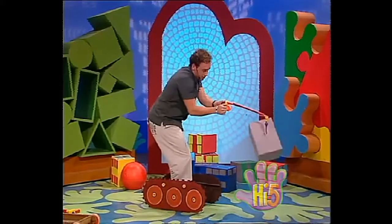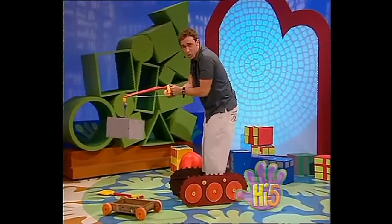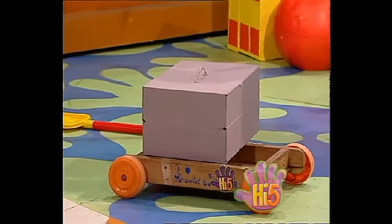Gee, it's a heavy concrete slab. Now it's time to lower the concrete slab down onto the truck. Down, down, down, down. Release the hook. Take it away, trucks. Excellent.